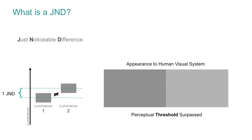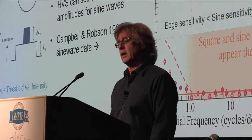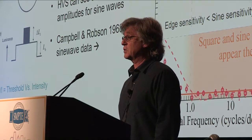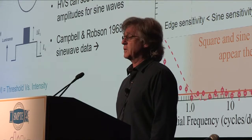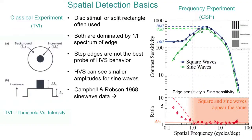Going into spatial detection basics: classical experiments are often referred to as TVI — threshold versus intensity. They typically use discs or rectangular patches superimposed on other similar regions, and the luminance of one or the other is adjusted to find the particular thresholds. One of the problems with disc-type stimuli and rectangular patches is that detection is dominated by the power spectrum of the edge of the stimulus.